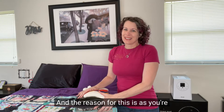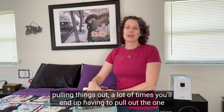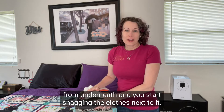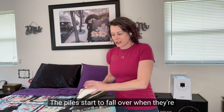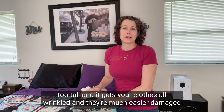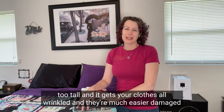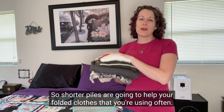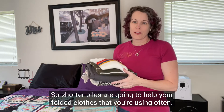The reason for this is that as you're pulling things out, a lot of times you'll end up having to pull out the one from underneath and you start snagging the clothes next to it. The piles start to fall over when they're too tall, which gets your clothes wrinkled and more easily damaged. So shorter piles are going to help your folded clothes that you're using often.